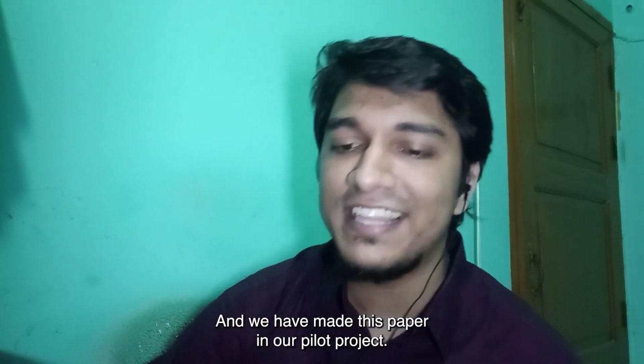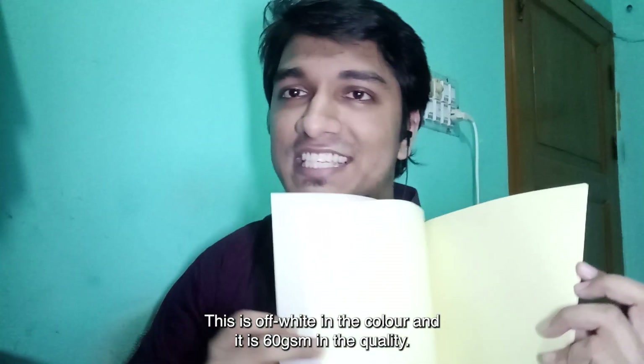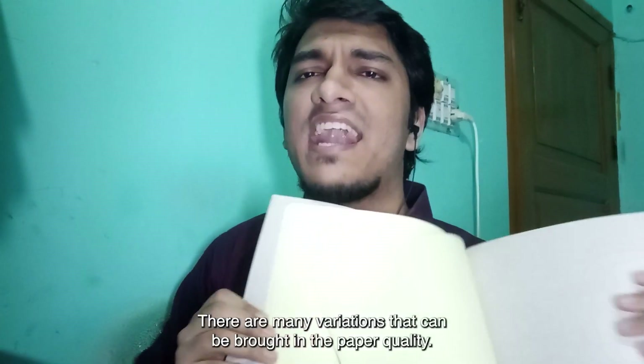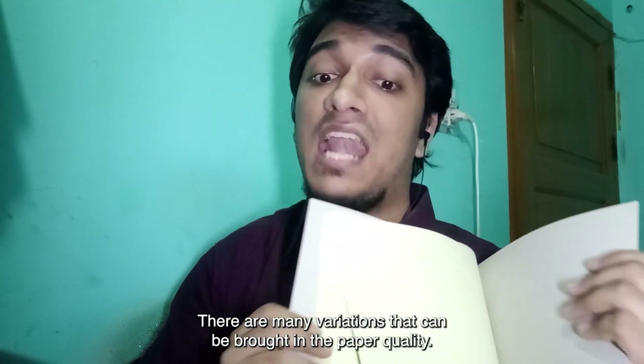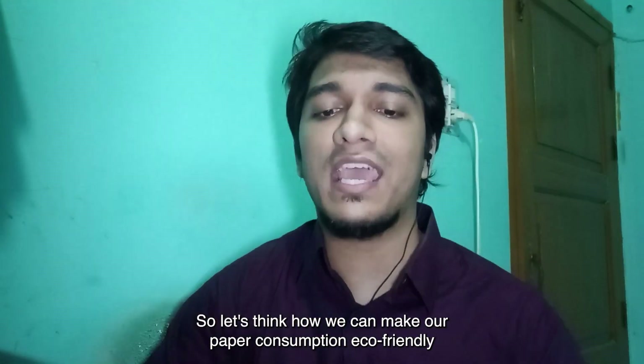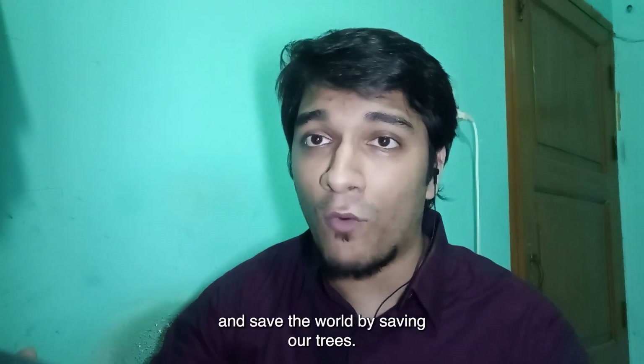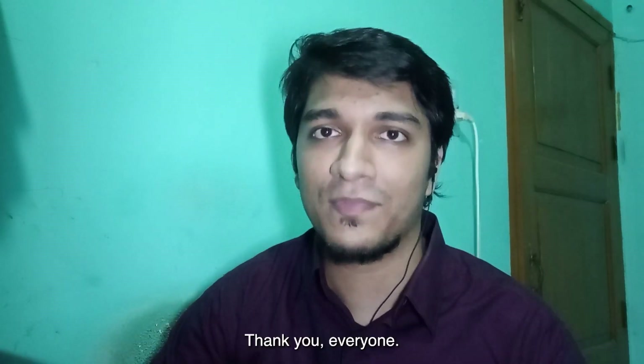And we have made this paper in our pilot project. This is the paper which we have made from jute. This is off-white in color and it is 60 gsm in quality. There are many variations that can be brought in the paper quality. So let's think how we can make our paper consumption eco-friendly and save the world by saving our trees. Thank you everyone.